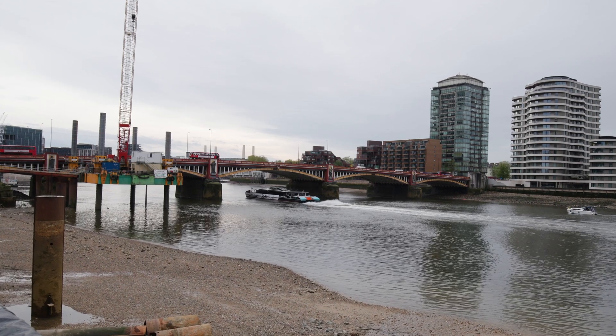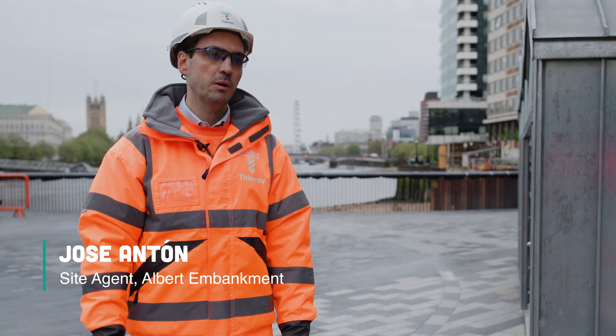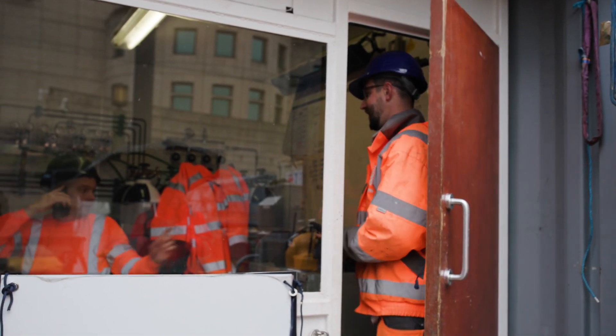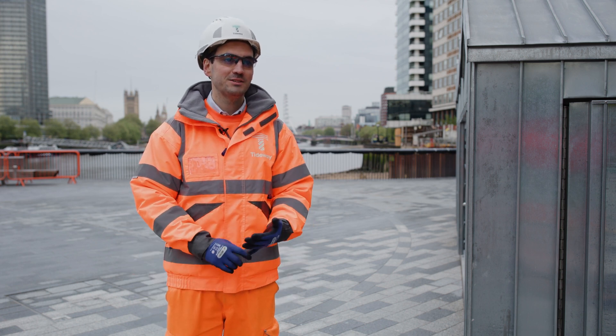I'm standing here at Albert Embankment. We are currently working on the cofferdam and removals. We've been working with different subcontractors such as Diveco, that have been helping us achieving the tubular pile removal. They are actually right now diving, removing the last pile.